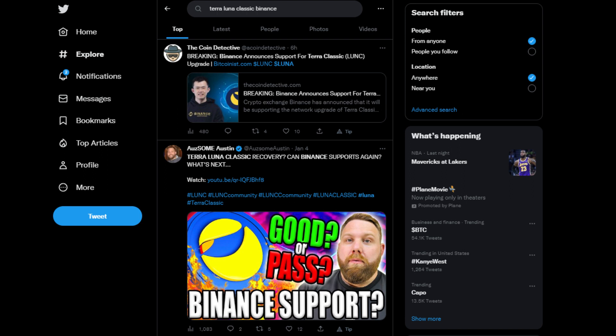All LUNC holders are advised to hold their tokens on Binance, as they will automatically be converted to the new tokens once the upgrade is complete. The upgrade is expected to bring significant improvements to the network and will likely attract new users and investors — potentially. Not financial advice, though.